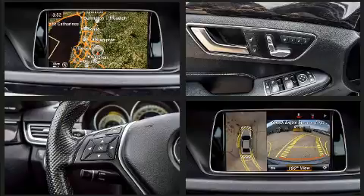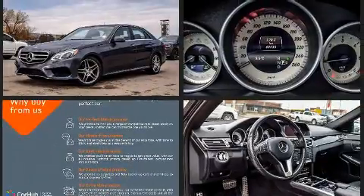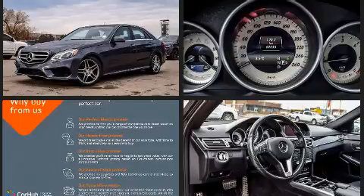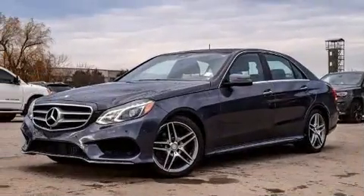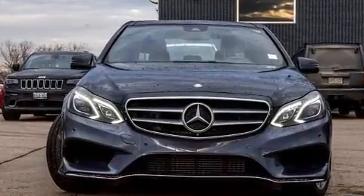Mercedes-Benz prioritized practicality, efficiency, and style by including front and rear reading lights, variably intermittent wipers, a power seat, heated seats, automatic temperature control, heated door mirrors, and a split-folding rear seat.